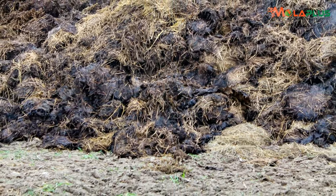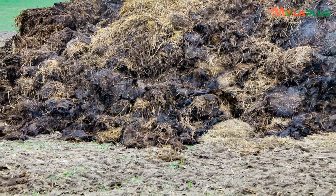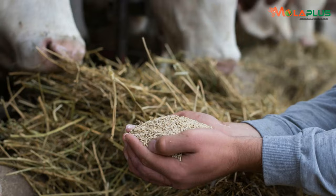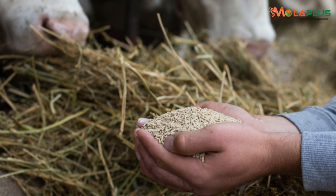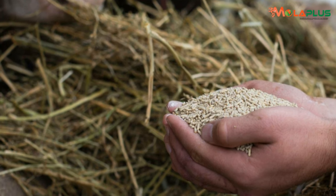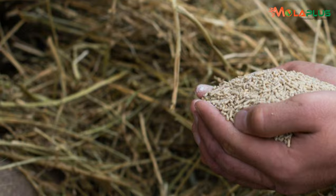Out of every 100 Kenya shillings that you spend on dairy meal, maize germ, or wheat bran, if you don't predigest it or ferment it before you feed, a cow would only use between 25 to 40 percent of every 100 shillings. The rest passes through the system unutilized into the cowdung.